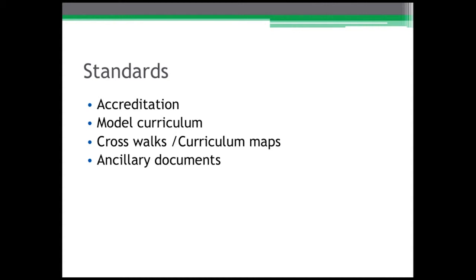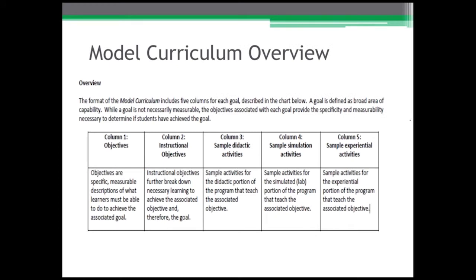In the case of pharmacy technology programs, the accrediting body offers what is called the model curriculum. We spoke briefly about crosswalks and curriculum maps in previous slides — that language is also in the standard. We are now seeing publishers producing ancillary documents that will help program owners, faculty members, and others understand how the text actually relates to the standard.